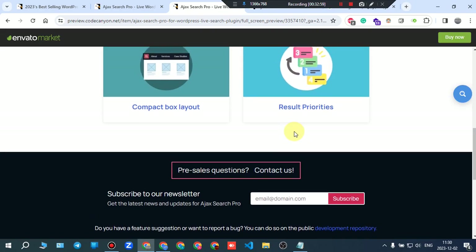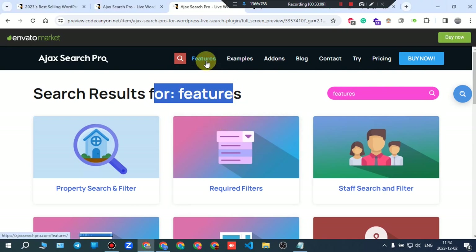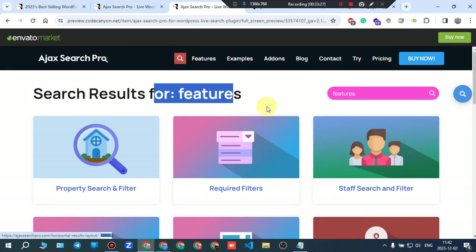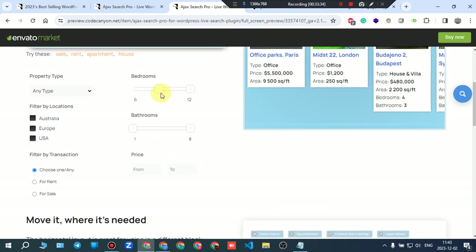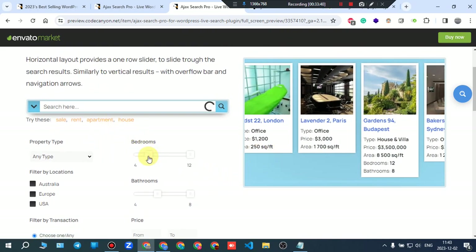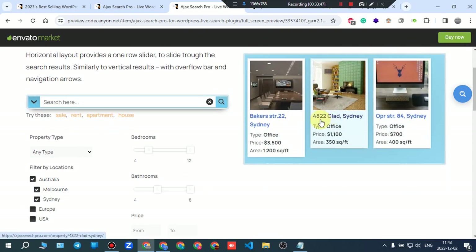Looking at the features demo page — the search input gives live results. Pressing search takes you to a results page. Let's look at the filters. Going to Australia, selecting 'for rent' — the filters are working live.